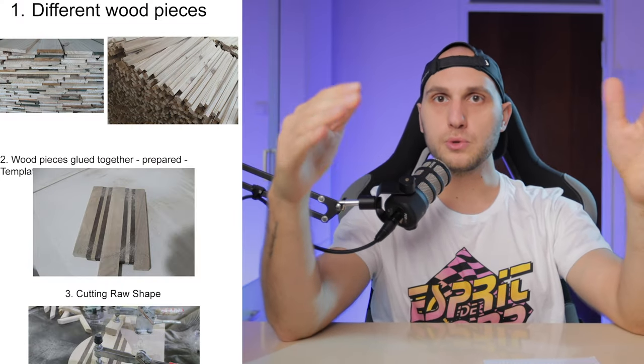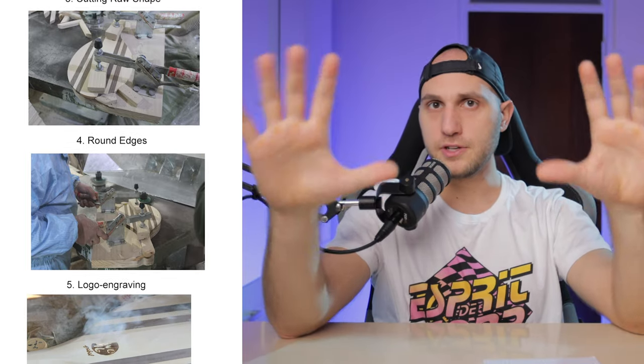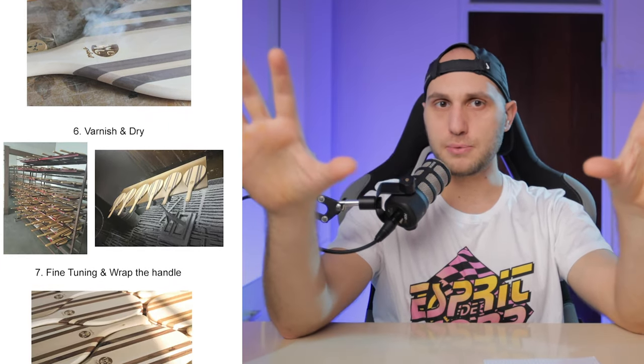The second step of the pre-planning was to understand completely the process — how do you produce those rockets? There are around 10 steps and I had to get very familiar with the whole process. The thing is that you have to stylize the process. When you go on set, you don't have to record exactly how the process goes because sometimes, to look good on camera, you have to make some changes.